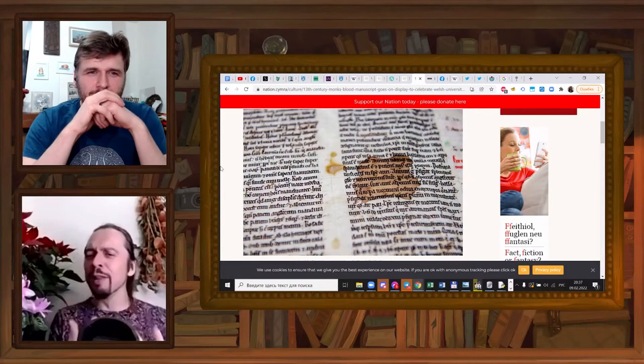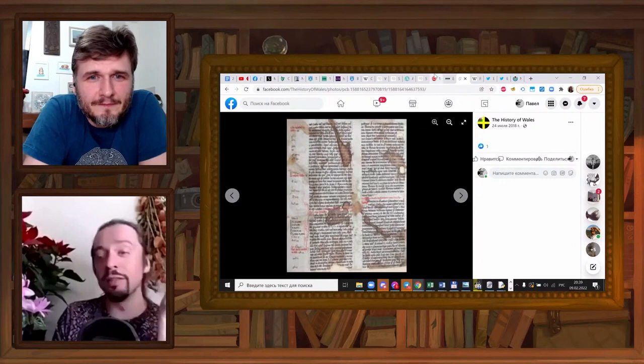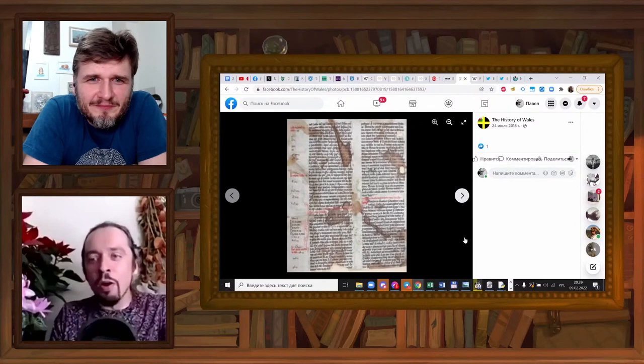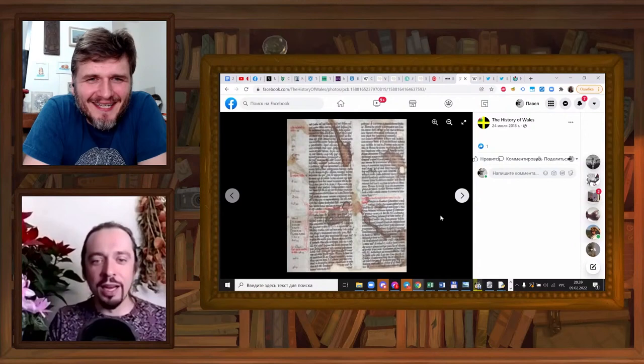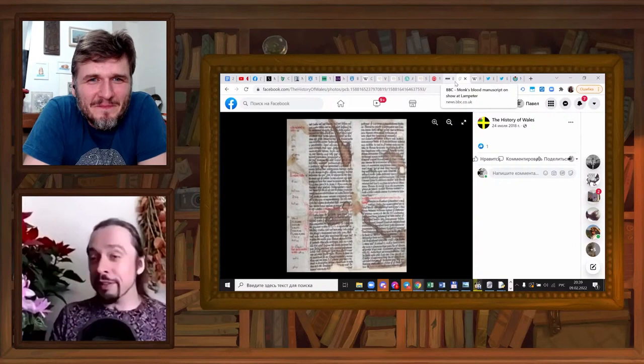I guess when you have a good legend, you don't want to spoil it with facts. This is what the whole page looks like — it's the only image I could find. Most pictures show just this one drop of blood, because that's the most important part of the manuscript obviously. But look at that — there are lots and lots of splashes of blood or something. So it would be interesting to find out what it is.